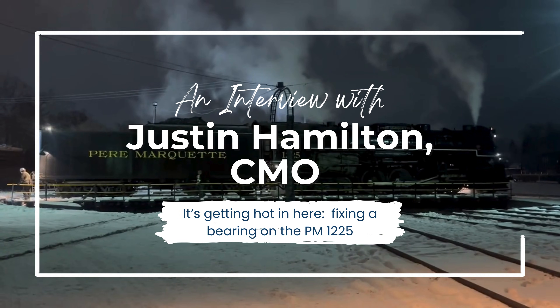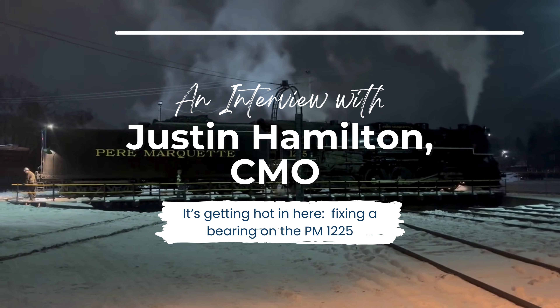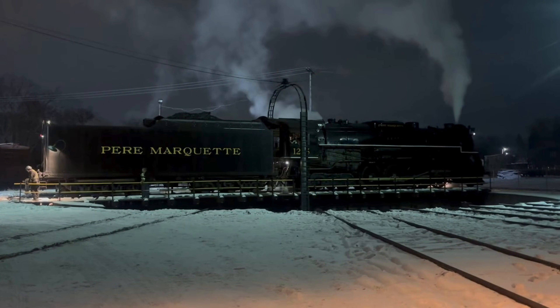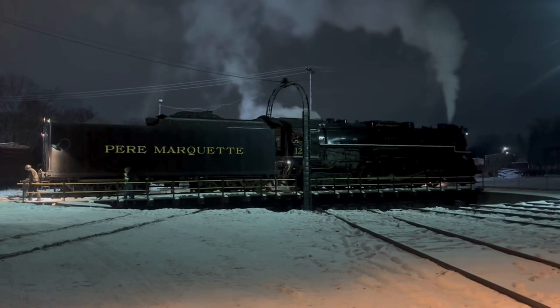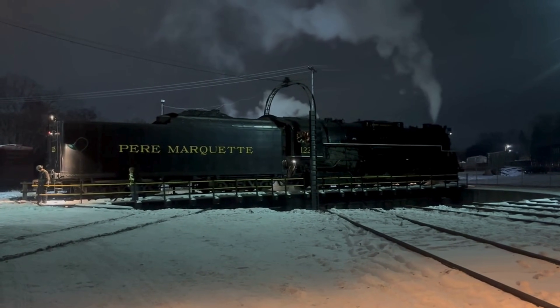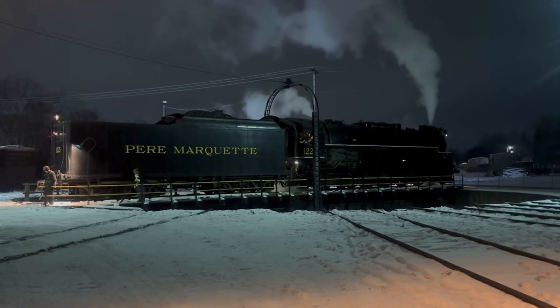My name is Justin Hamilton. I'm the Chief Mechanical Officer for the Steam Railroading Institute. As most people know, we spent the entire year going back into 2024 when we took the engine out of service for boiler issues.